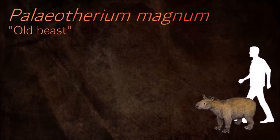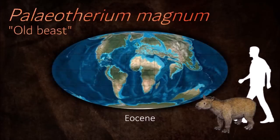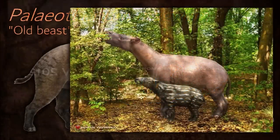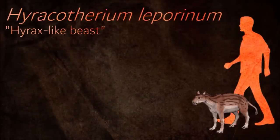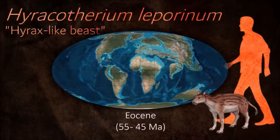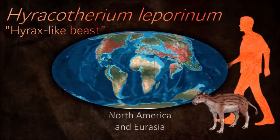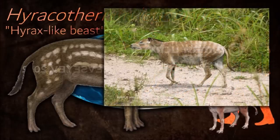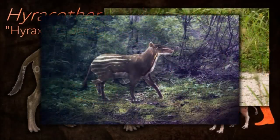Paleotherium is popularly reconstructed as a tapir-like animal. Recent re-examinations of the skulls show that the nasal cavity was not shaped to support a small trunk, starting a recent trend to reconstruct them as looking more horse-like. Recent anatomical studies also suggest that Paleotherium, along with other Palaeotheria genera such as Hierotherium, were closely related to horses. These animals were dog-sized herbivores that ate primarily soft leaves as well as some fruits, nuts, and plant shoots.